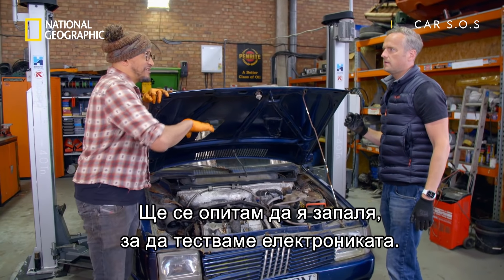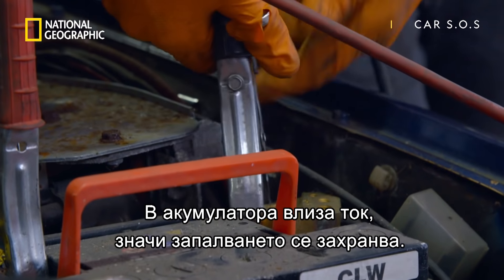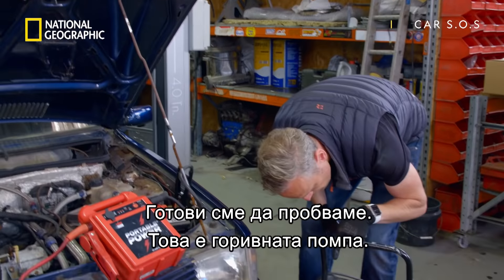We're going to try and start the engine up, see if all the electronics are OK. We've got some power going through to the battery, so we've got power going into the ignition system. We've got a little spark telltale on here to see if we've got any spark, and we are ready to give this a go.